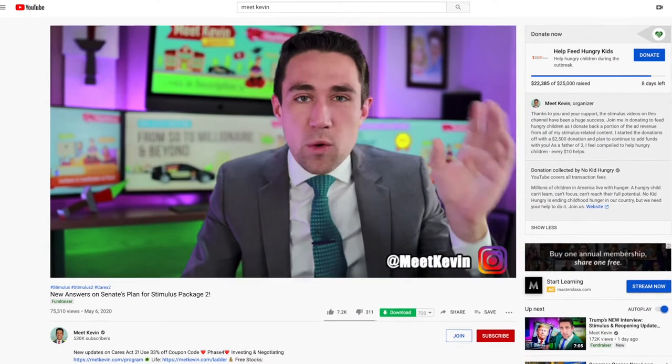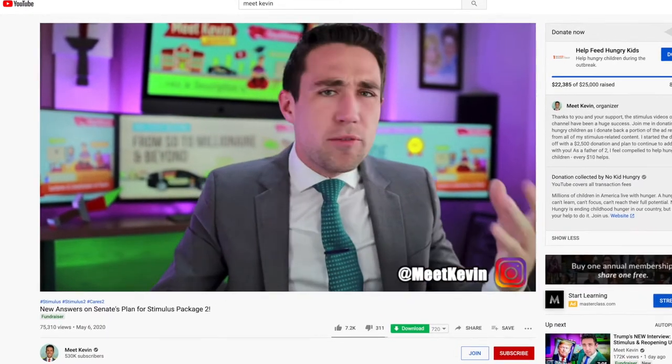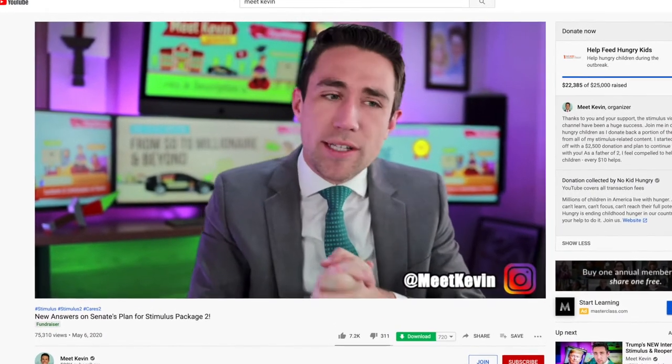Now if you're not sure what I'm talking about with the EIDL or stimulus check or things like that, I would actually really recommend this other YouTuber. His channel's called Meet Kevin, and I'll put a link in the description below. He does daily updates with videos about all of the things going on in the United States about different funding avenues that businesses, sole proprietors, and individuals can take advantage of so that you can still get income and some money in these times.